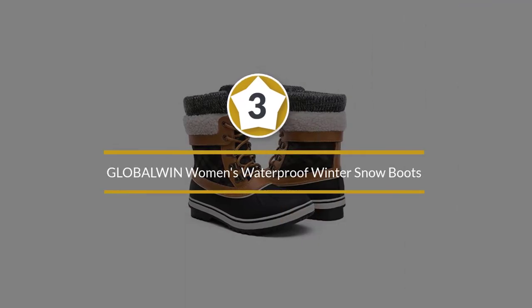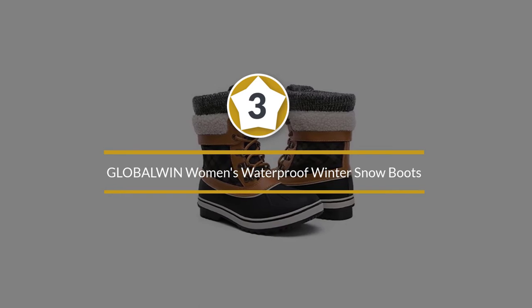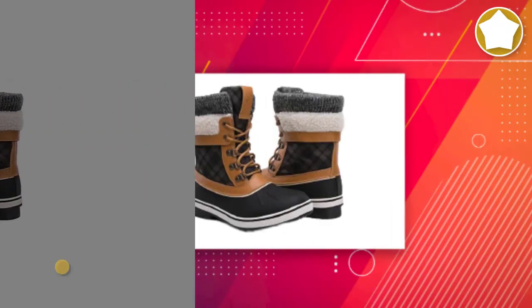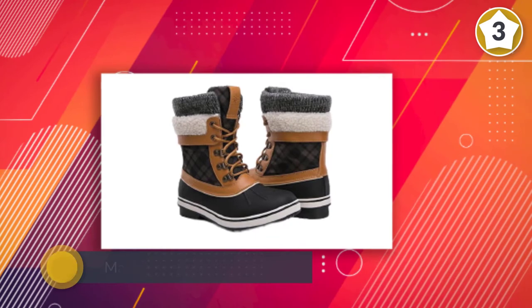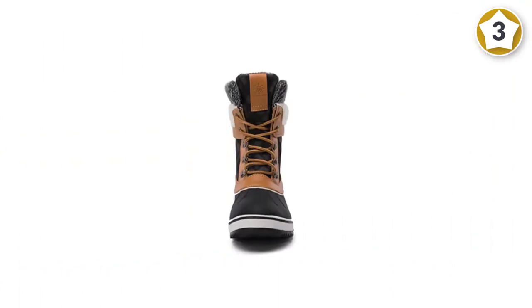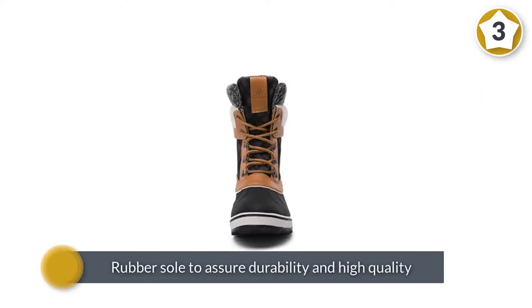Number three: GlobalWin Women's Waterproof Winter Snow Boots. The GlobalWin is an impressive boot and a dream for women. The boot is made from waterproof materials, featuring premium Italian leather and a rubber sole to assure durability and high quality.